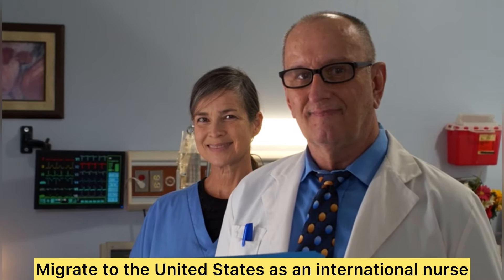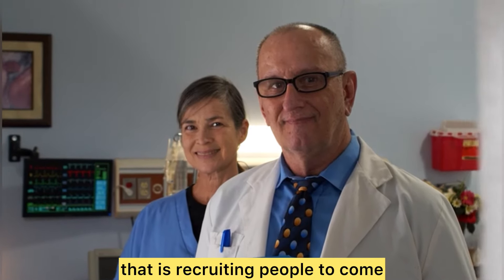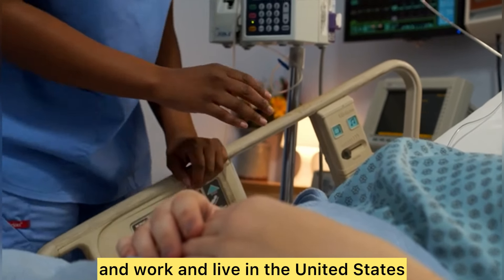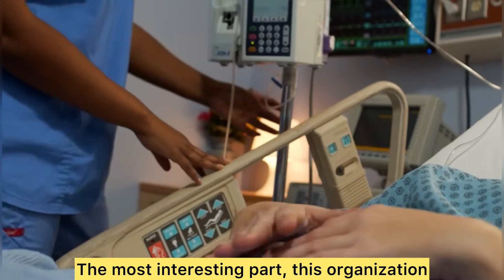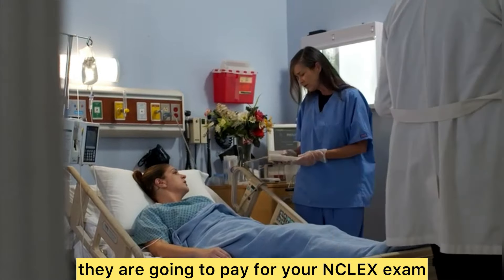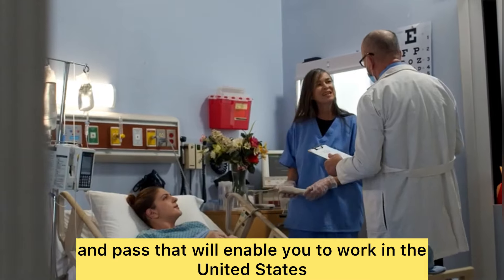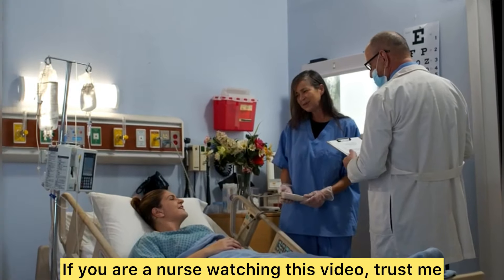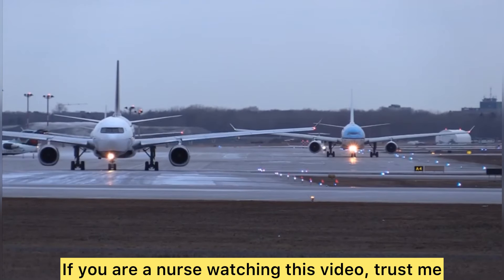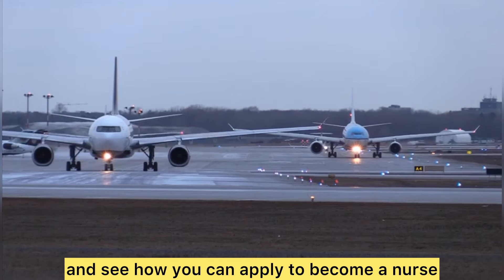On this video I'm going to be sharing an organization that is recruiting people to come and work and live in the United States. The most interesting part — this organization is going to pay for your NCLEX exam, the exam you are going to write and pass that will enable you to work in the United States. Isn't this amazing? If you are a nurse watching this video, you don't want to click out.